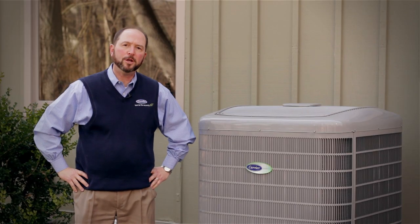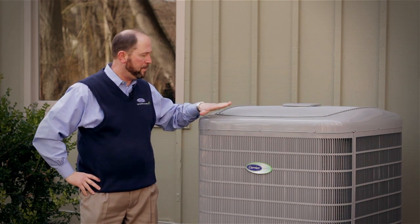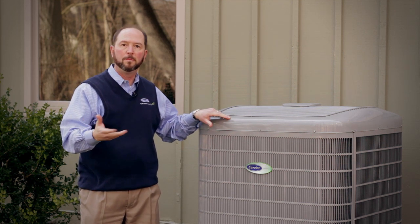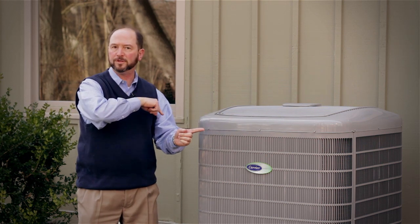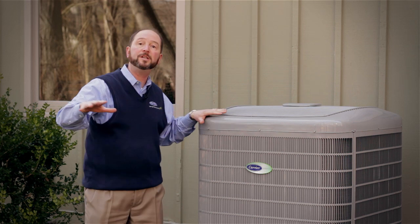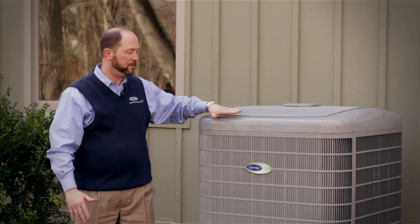I'm Tim Perry, talking on behalf of your local Carrier dealer about how a heat pump works. This heat pump is like other heat pumps in that it acts as an air conditioner when you need cooling in your home. But when you need heating, the flow of refrigerant reverses — instead of pulling heat out of the home, it actually pulls heat out of the outdoor air and transfers that heat into the home.